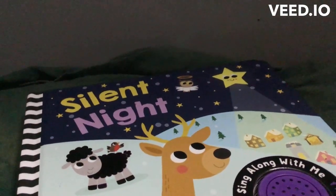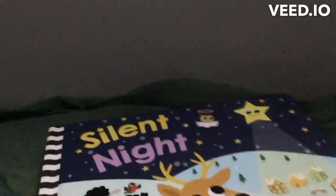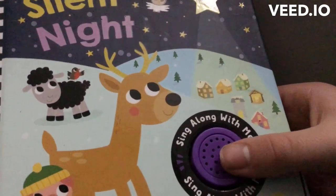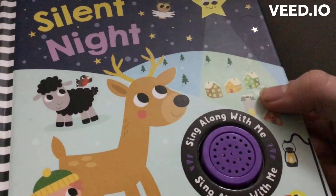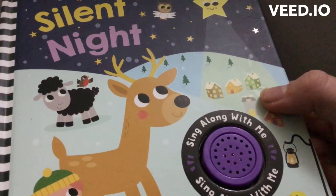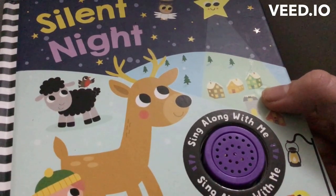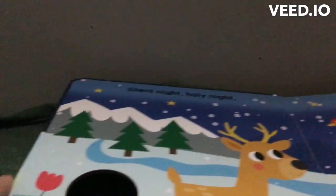Hello and welcome to Toyland. Today we are going to be reading the Silent Night book. As you can see, there is a little speaker and that sings the song. So let's read the book and see what's inside of it.